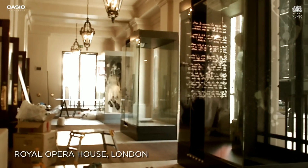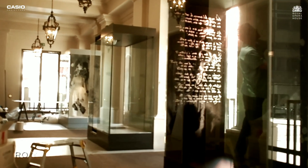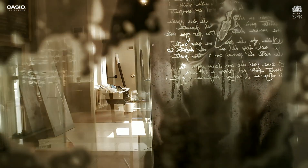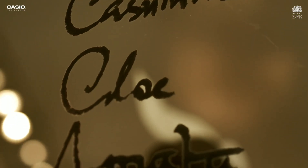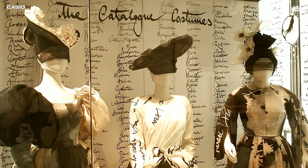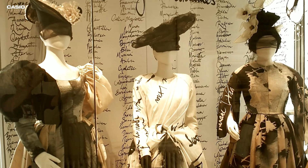Luke Halls was the video designer for the original production of Don Giovanni here last year, and we thought it would be fantastic to use his amazing designs as part of the overall exhibition front of house. He started with a list of the 2,632 names of the women that Don Giovanni slept with, and he approached a calligrapher to write out every single one of those names.